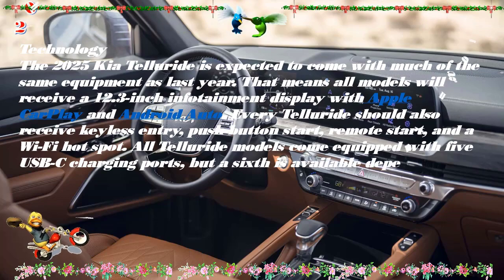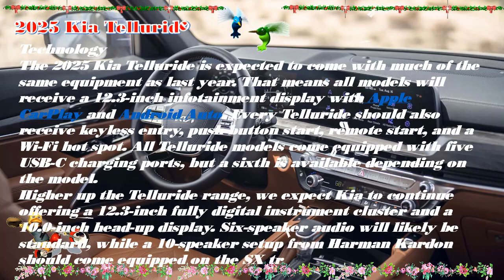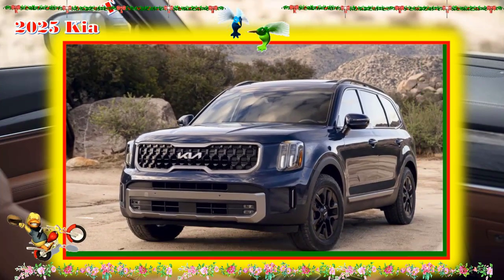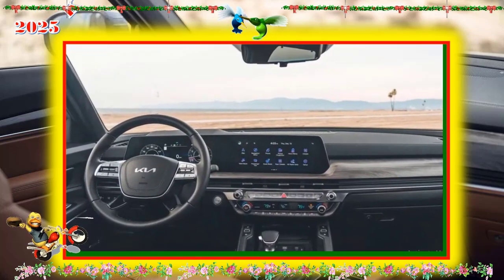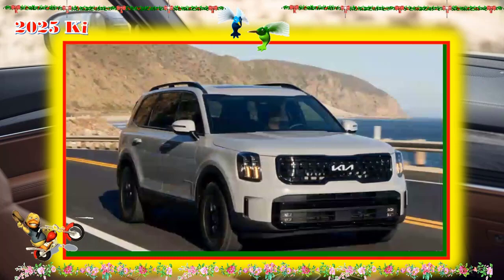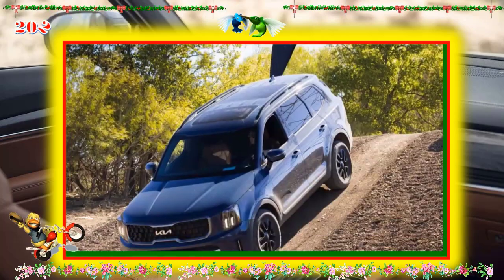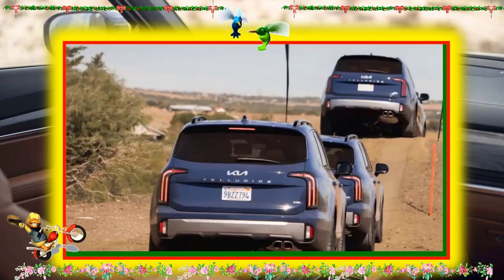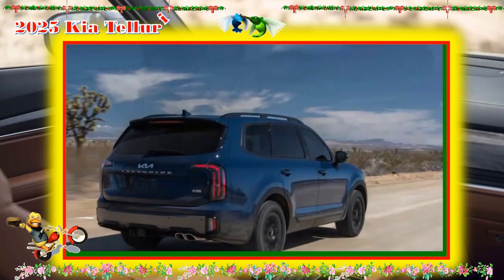The mid-level S trim builds on the LX, adding 20-inch wheels, a sunroof, roof rails, heated front seats, a power-adjustable driver's seat, second-row captain's chairs seating for seven, and a wireless phone charger. The X trim reverts to the second-row bench (captain's chairs are optional) and 18-inch wheels, but adds power-folding mirrors, a hands-free liftgate with smart opening, leather seating, a power-adjustable passenger seat, ventilated front seats, second-row window sun shades, sound-absorbing front door glass, and an auto-dimming rearview mirror.